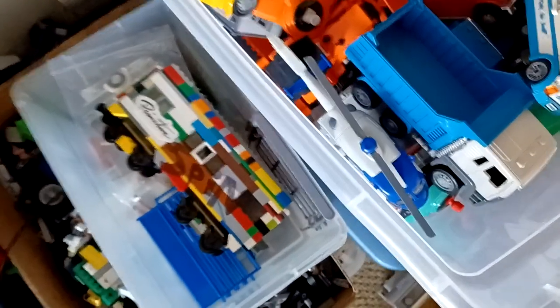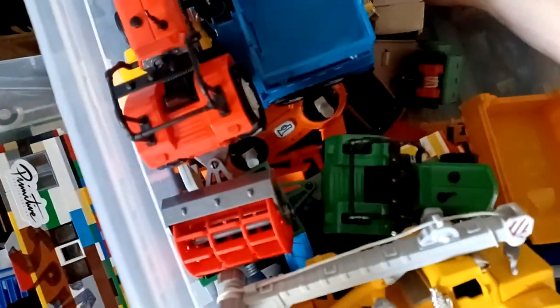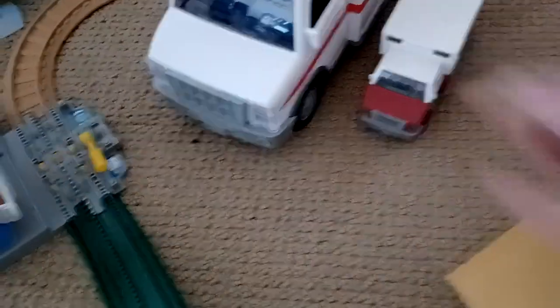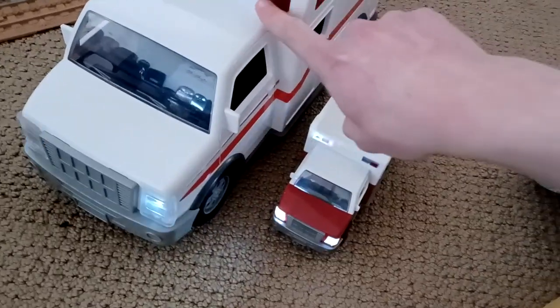I want to show you just the size difference between the two so you can get an idea. This is the white one, and here's the micro series one. I have every single micro series vehicle that ever came out. Here's the micro one — give you a size difference. This is about five times bigger than the micro one. They both have sounds, but this one's a lot better because it's got two different colored lights; the micro one just has plain white.